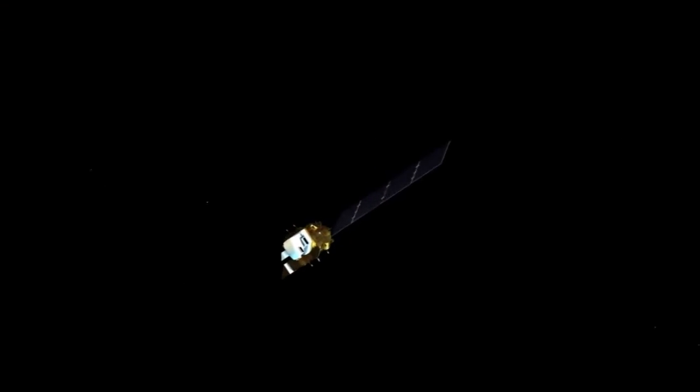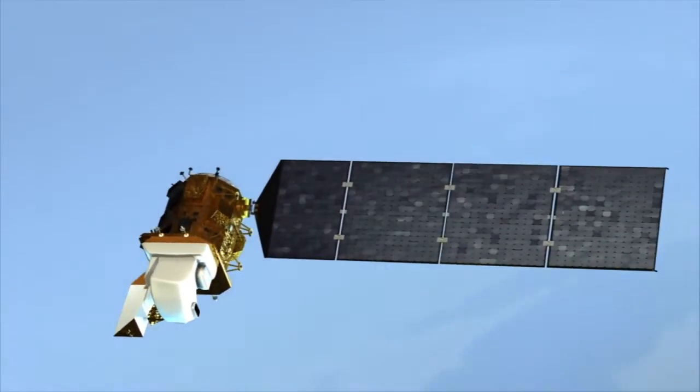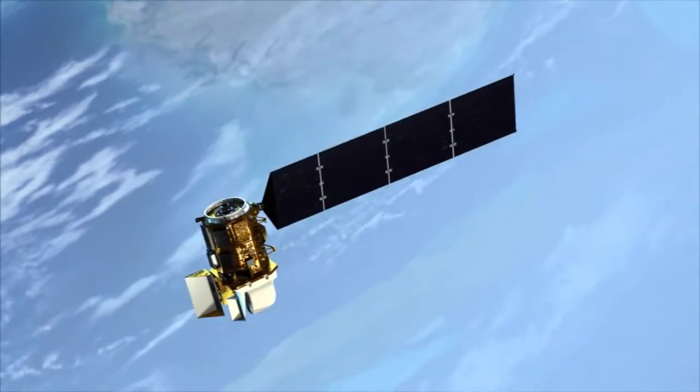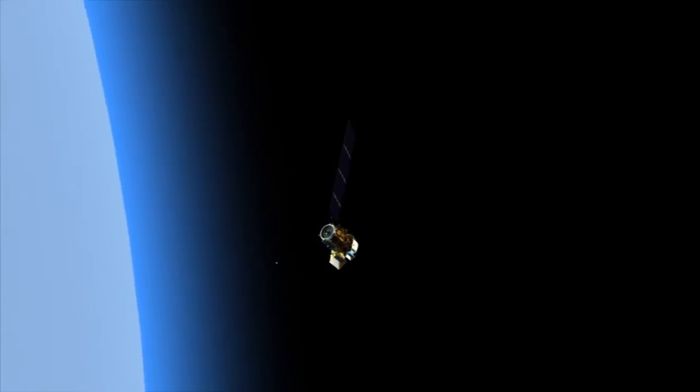NASA's Landsat Data Continuity Mission, or LDCM, is set to lift off from the agency's West Coast launch site at Vandenberg Air Force Base, California, joining a long line of Landsat satellites and kicking off a new era in Earth observation.